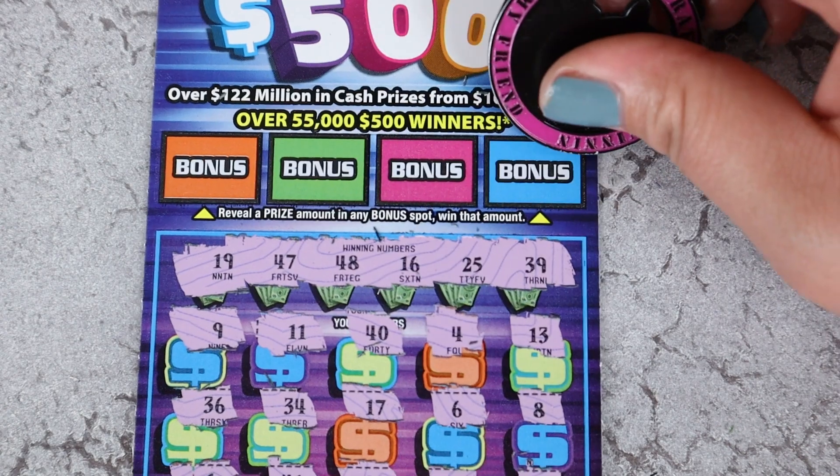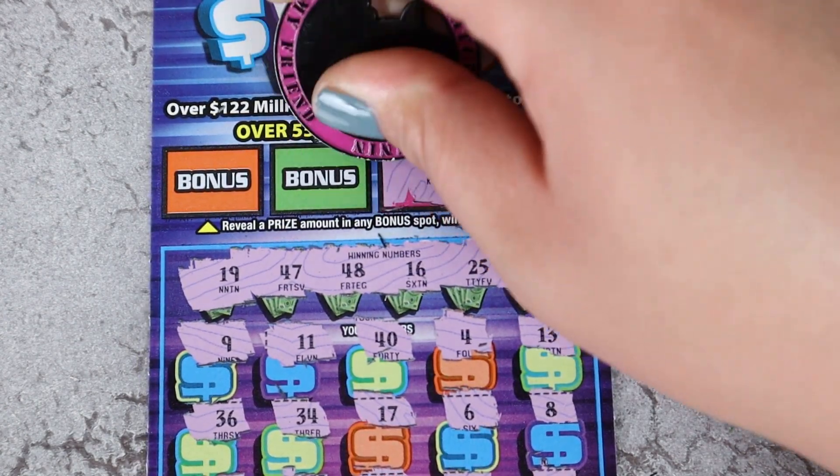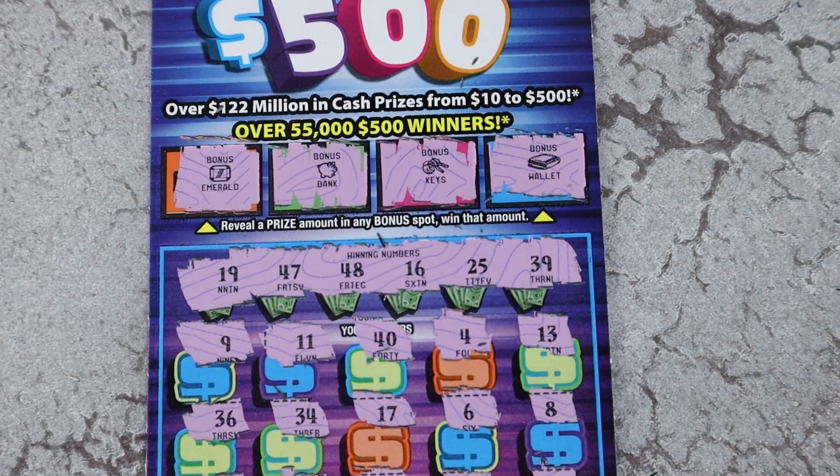Show me a nice bonus — come on, come on. Wallet, keys, bank, and an emerald. So far, just $10 back.